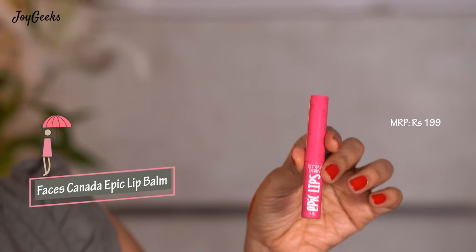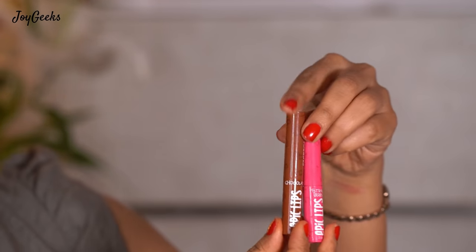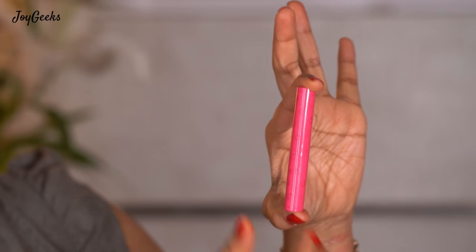The next one is a super hit because it's in a stick format, very inexpensive, and from one of my favorite brands. It also has a little tint which actually shows on me. What I'm talking about is Faces Canada Epic Lips. I simply love this — it's only ₹199 and Faces has a lot of discounts regularly. The color kind of shows on me which is nice. They have more shades, including a chocolate one. It has a faint fragrance and for the cost it's like a steal because this is intensely moisturizing. It is very cute and very effective — full points to this.